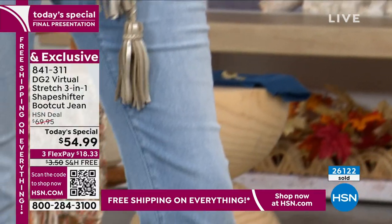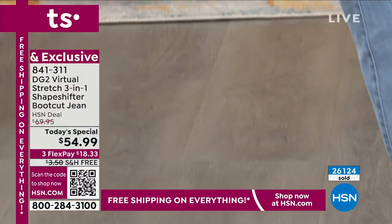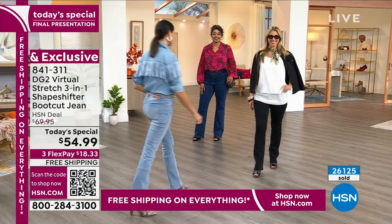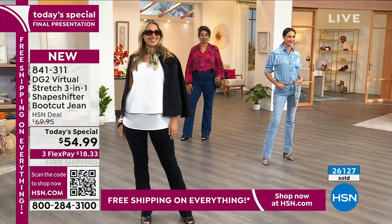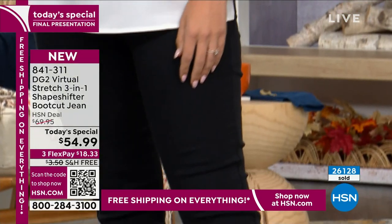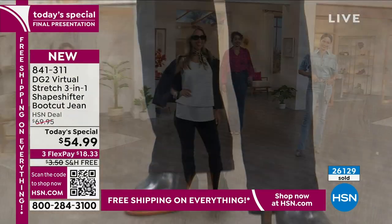It sounds like a magic act, but I promise you it's not. This is a year of research. We really know how to make great-fitting denim. That's what we do here at HSN — we also make gorgeous fashion. We took the best of the best, skimmed the crème de la crème, and put it into this jean.